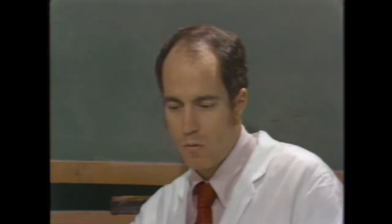The heart weighed 360 grams. The patient weighed around 160 to 170 pounds. The left ventricle measured an average of 1.8 centimeters, which was felt to be a borderline measurement.